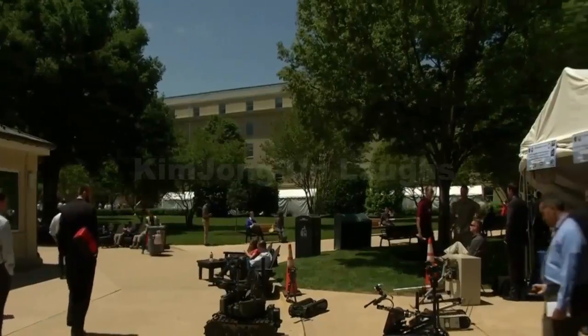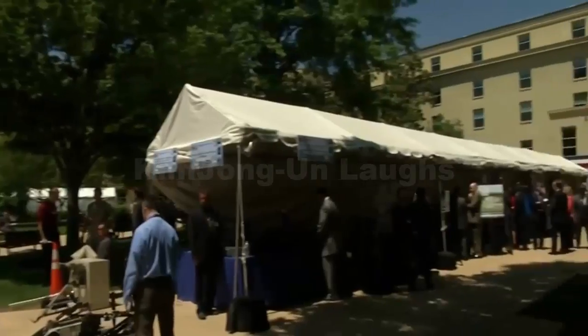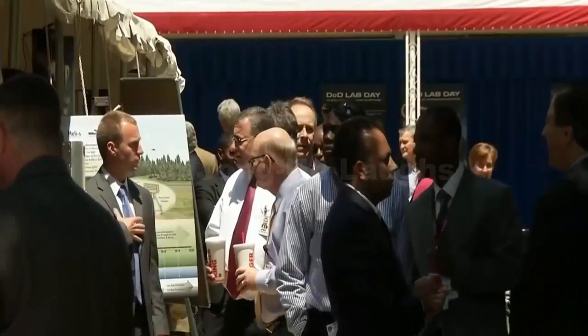The mission to protect Americans at home and overseas is never-ending, and for defense technology developers, so are the possibilities.